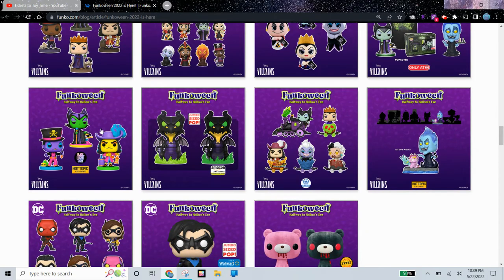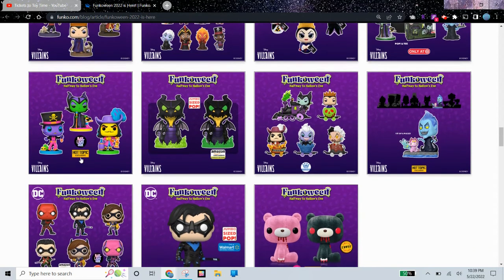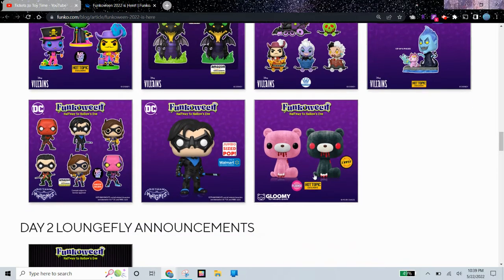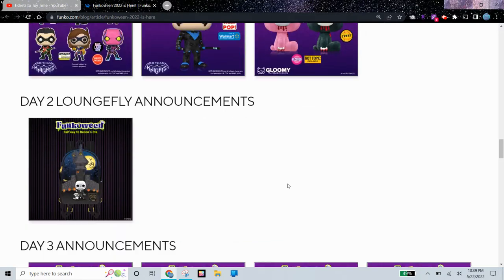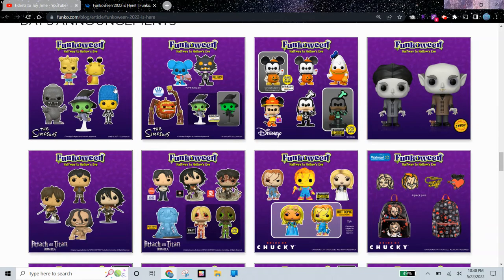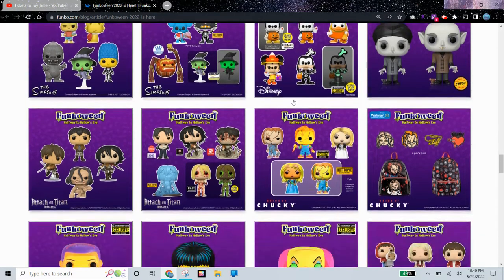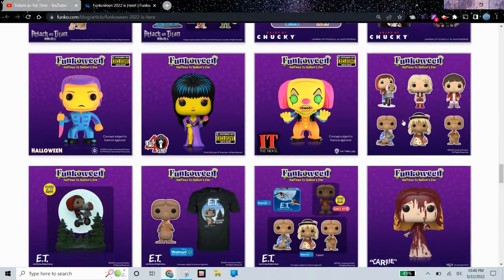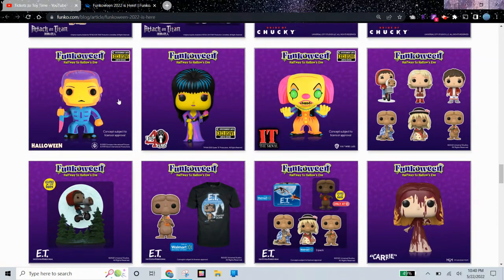We have a lot more Disney Villains — looks like we have the Mystery Minis from Disney Villains again. Some really cool Black Light versions that are Hot Topic exclusive and they glow. Fungal Shop exclusives, Hot Topic, a Flock Hot Topic, and a Limited Chase of Gloomy. Another Loungefly bag that looks pretty cool. We've got the Simpsons over here, and of course we have Disney and E.T.